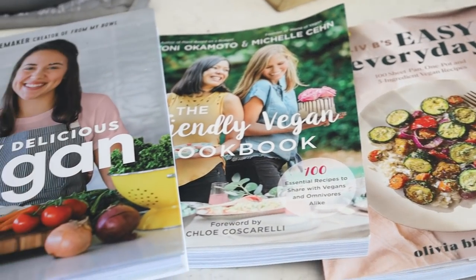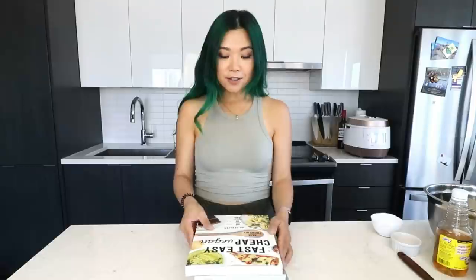Hi guys, it's Rose and welcome back to Cheap Lazy Vegan and another cook with me video. Today's video is very kindly sponsored by Thrive Market, and today as you can see by the title, I will be trying out some recipes from fellow influencer cookbooks. So here are the four cookbooks — very exciting. They were all very kindly sent to me and they're all by some really great content creators that you should all follow.